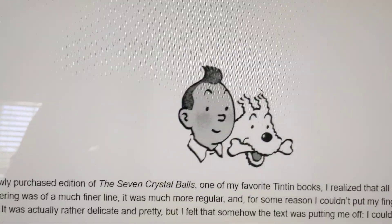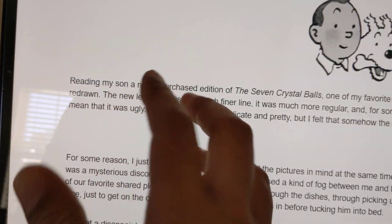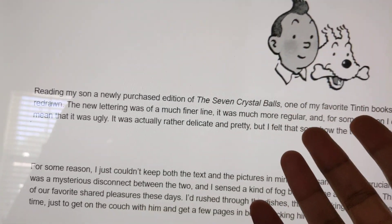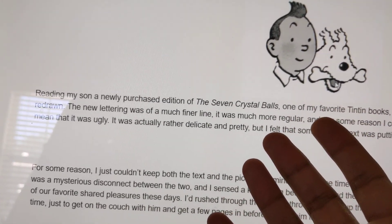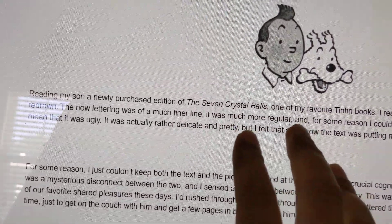A guy who bought his son a Tintin comic book — the guy himself used to read Tintin, he grew up reading Tintin comic books — posted this blog online.